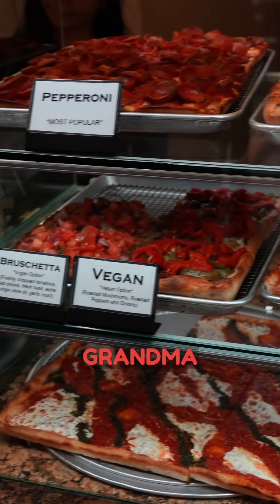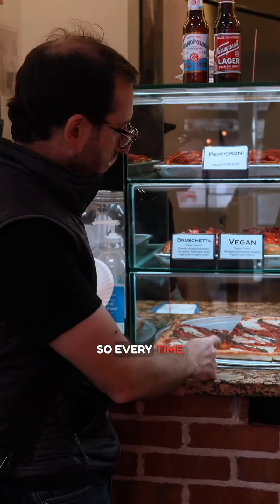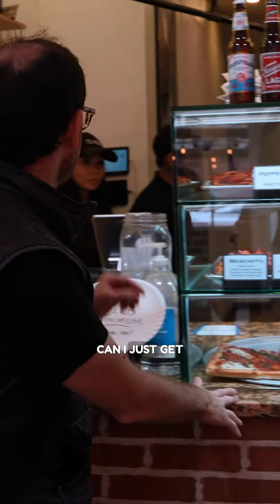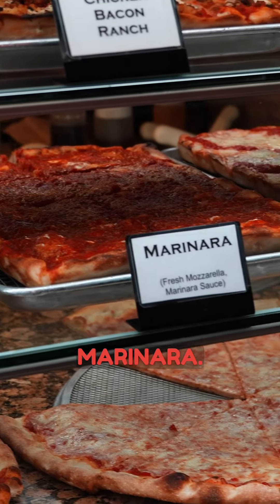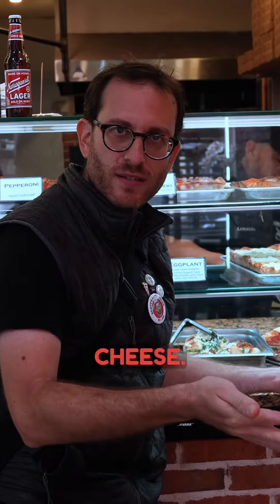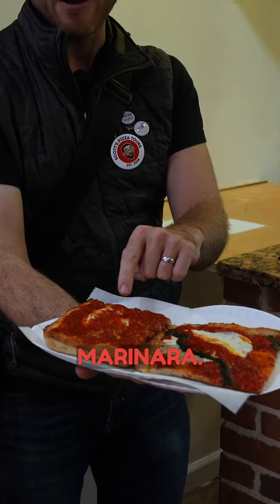The knots and the grandma on the bottom are prime. So every time I come in, I get a grandma — can I just get one grandma slice, corner slice? The marinara is my other favorite, which this one is — they call it a marinara. Some places might call it an upside-down Sicilian because it's the sauce on top of the cheese. So this is the grandma and that's the marinara.